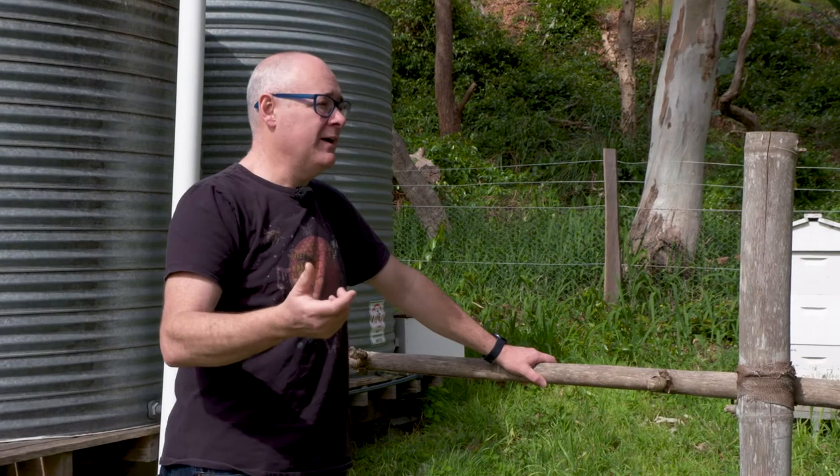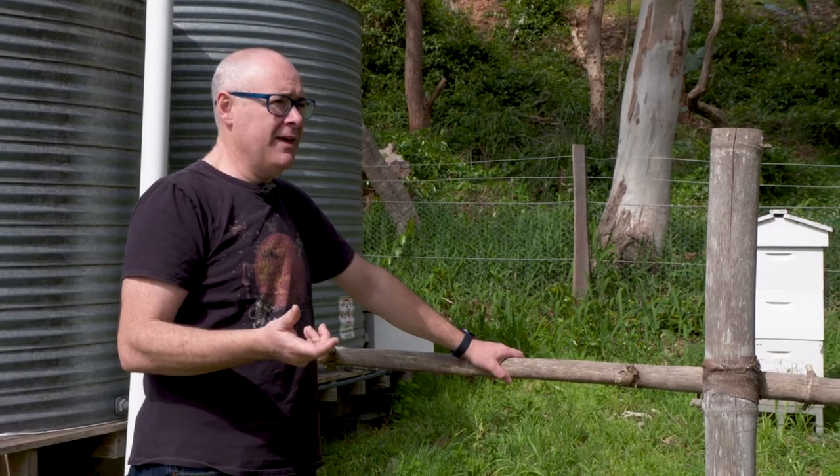As a beekeeper, if we see a swarm we like to try and collect it. It's important for people to think about that — don't call a pest controller, call a beekeeper, and they'll come and take the swarm away. We're talking about genetic diversity and a natural behaviour pattern that we've kind of reconstructed into something negative, when actually it's a perfectly natural thing for the bees to be doing.